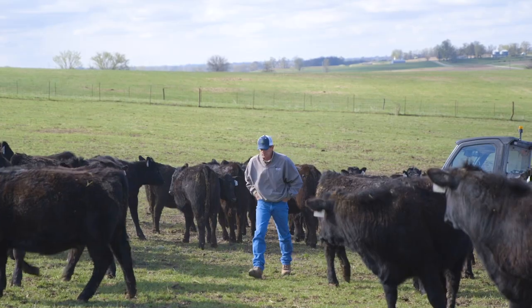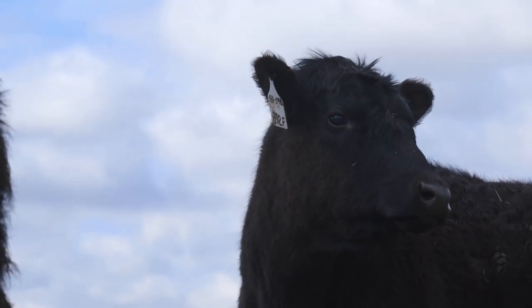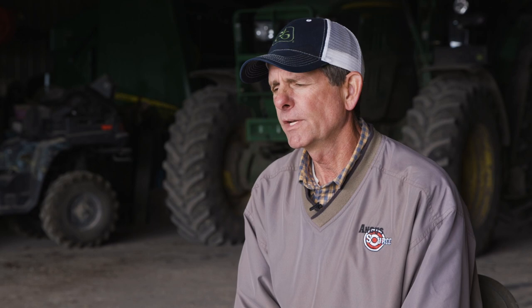One of the main reasons we do this is for the bottom line — what we get paid for the cattle. Nothing against taking them to the auction, but we expect to get a little bit better price for what we've done over the years and all the extra genetics and value we've put into them.